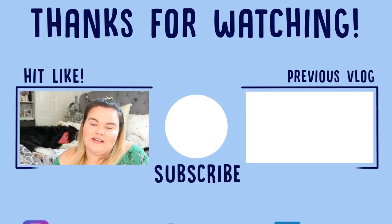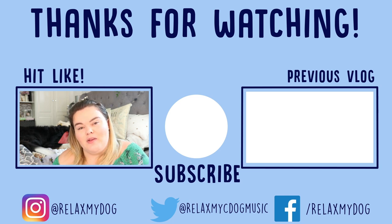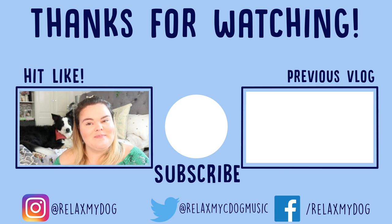That is it for this week's video. Thank you all so much for watching. I really do hope you enjoyed this video and learned a little bit more about a dog breed I didn't really know existed. Don't forget to give it a big thumbs up if you enjoyed it, comment down below, subscribe if you haven't already, and I'll see you all next time — bye!